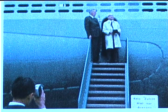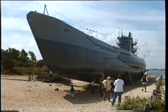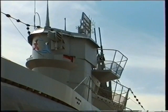At her dedication, she was visited by many famous names, including the master submariner himself, Karl Dönitz. The U-995 has been beautifully restored and works very well as a museum.